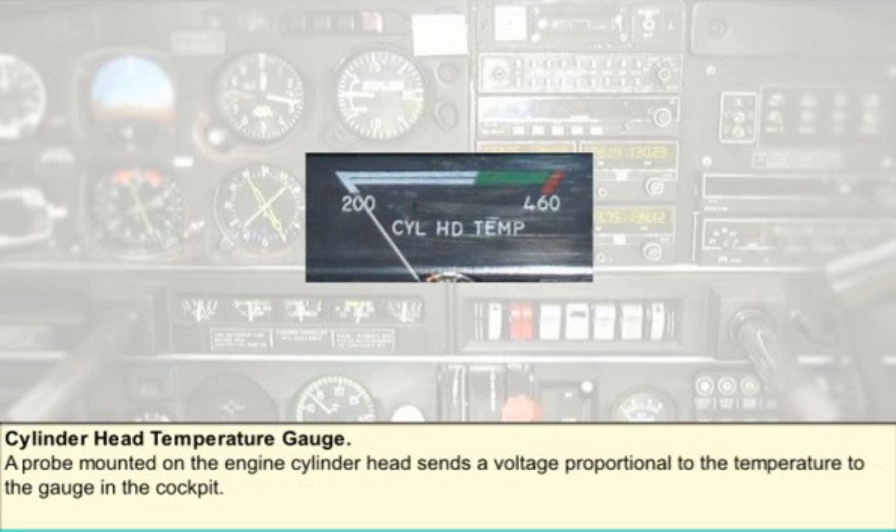The cylinder head temperature gauge is an engine instrument designed to protect the engine against its enemy: excessive heat. The principle of operation is similar to that of the exhaust gas temperature gauge — a probe is mounted on the engine cylinder head and sends a voltage to the gauge in the cockpit which is proportional to the temperature. Most general aviation engines sample the cylinder head temperature of the hottest cylinder, which is determined by extensive flight tests carried out by the engine manufacturers.